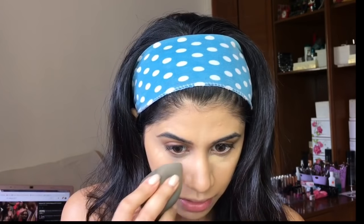Then I'm going to take the L11 — this is just to brighten up a little bit. I'm applying that on the areas that I want to highlight: the bridge of my nose, under my eye, and chin.